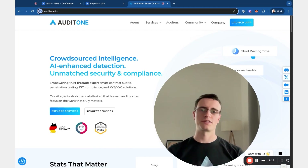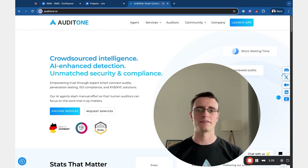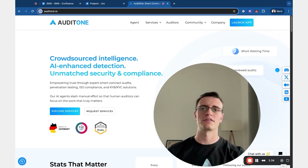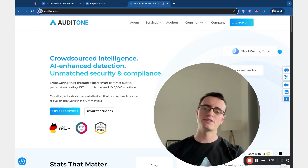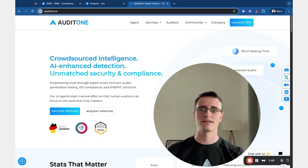It also builds customer trust — your clients, especially enterprise ones, want to know that you can handle their data safely. This might also give you some competitive advantage. Being ISO certified also means that you are globally recognized as somebody who follows the best standards there are. It reduces risk and cost in your company since you will have fewer accidents.